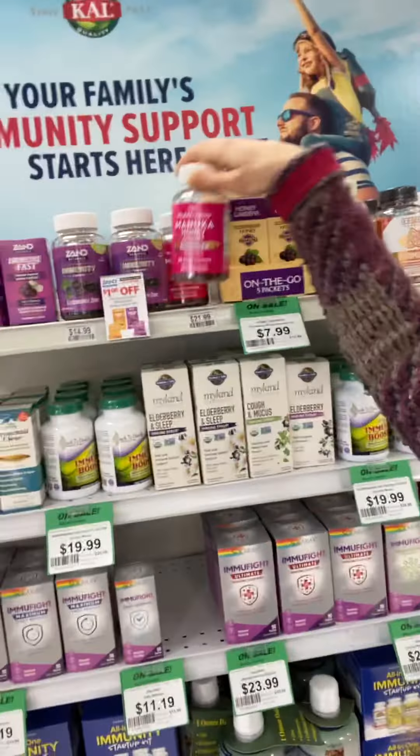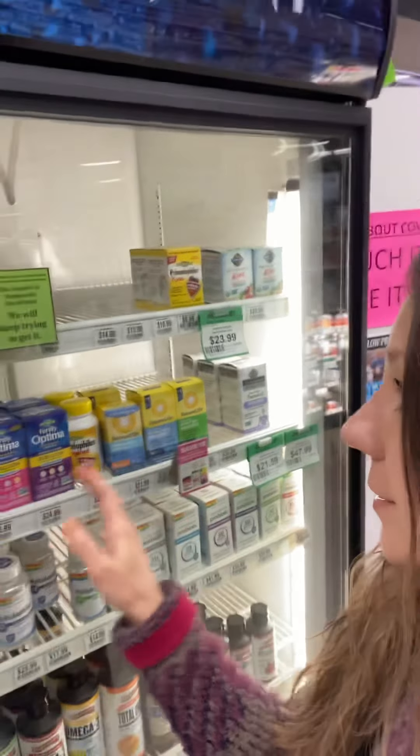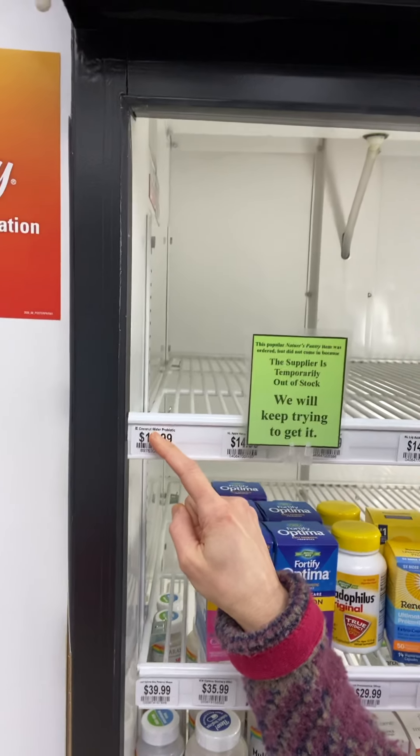That's one probiotic option, or coming over here to the case, there are other probiotic options. One of my favorites — they actually don't have it in right now — is this coconut water probiotic, which is a drinkable probiotic. Those are some options; if you already have one, that's great, or any of these probiotics they have here.